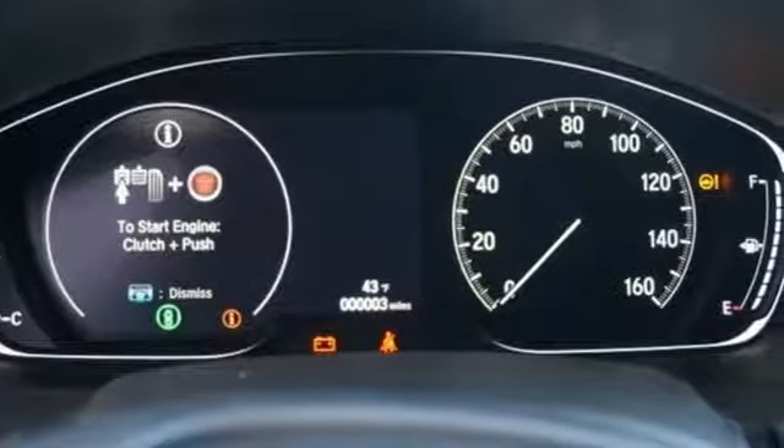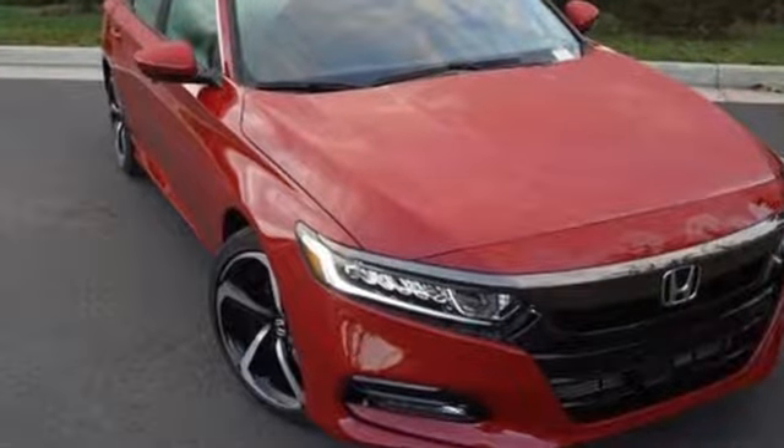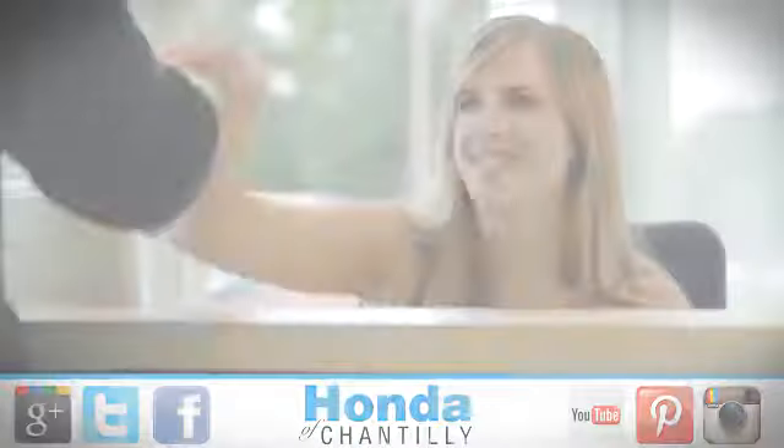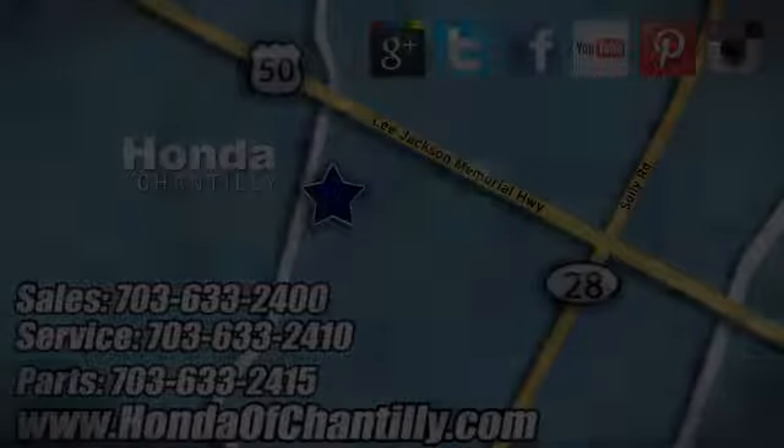Honda has a world-renowned reputation for reliability. Stop in for a test drive and make it yours today. Honda of Chantilly — we're conveniently located just south of Dulles Airport at 4175 Stonecroft Boulevard in Chantilly.